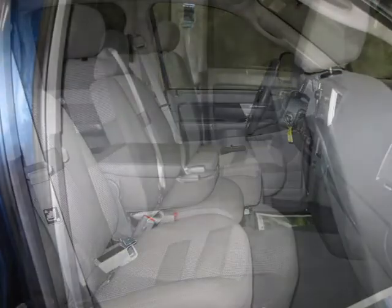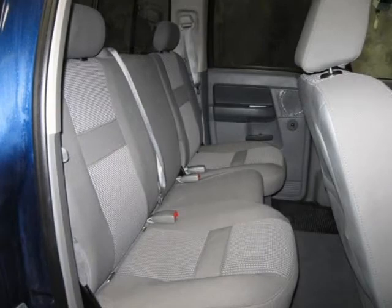For more information on this great pickup please click the link to the right. Thank you.